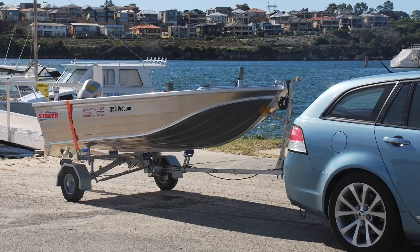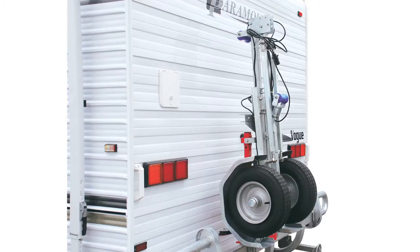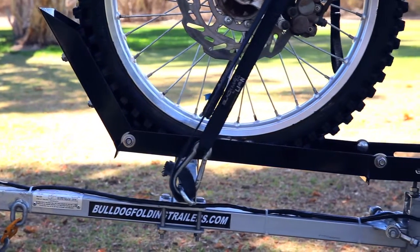The Bulldog Folding Trailers range includes the Bulldog Folding Boat Trailer as well as the Folding Utility Trailer, which is great for all domestic jobs around the house, carrying camping gear on holidays, business use and gardening waste removal. The use for these innovative trailers is endless.